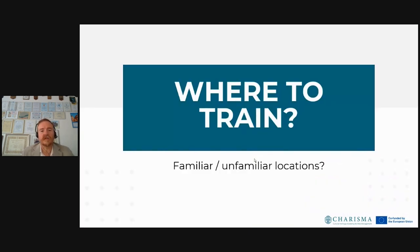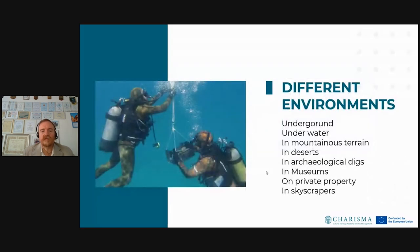Where do you want to train? The most important distinction is probably whether you are familiar or not with the locations where you will be acting, because that obviously changes a lot. Think of different possible environments — cultural property can be underground, underwater, located in mountainous terrains, or in a desert. They can be in archaeological digs or inside museums, public buildings, or private property. Think how challenging it can be if pieces of art are stored inside a skyscraper. This absolutely needs to be trained before.